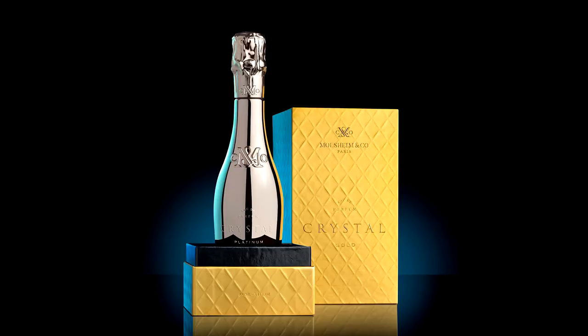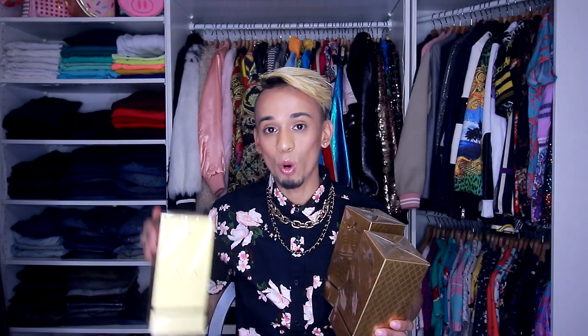We're gonna open this up and test them out. The first perfume is Crystal Platinum, we have Crystal Gold, and then we have Crystal Rosé. This is from the company called Molchim & Co Paris. I really like the packaging — it's very cute and luxurious — and these are all 3.4 fluid ounce. So I'm gonna open up the first one, which is Crystal Gold.